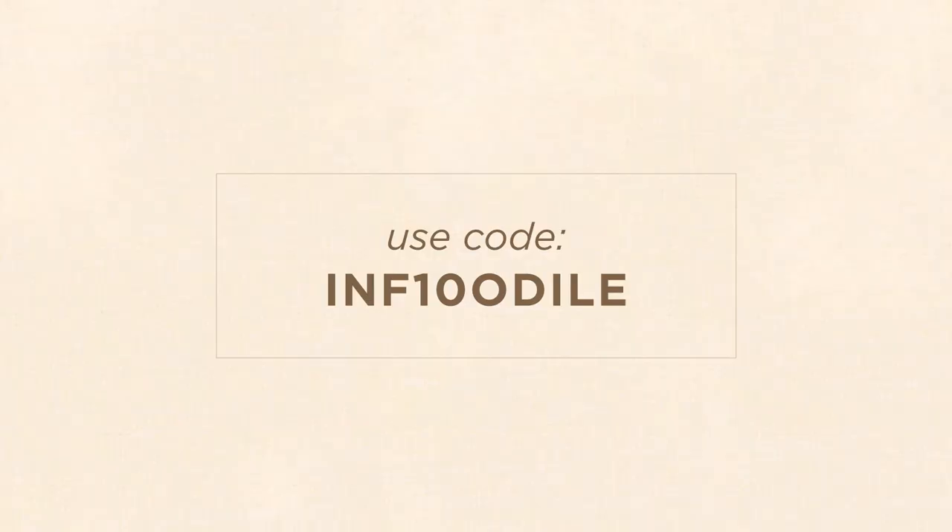That was all for today. You can find all these sunscreens and many other Korean skincare products on Stylevena. Use my exclusive discount code to get 10% to 15% off your order — all details are in the description box below. Thank you so much for watching and please don't forget to like and subscribe for more informative content on Korean beauty. See you next time, bye!